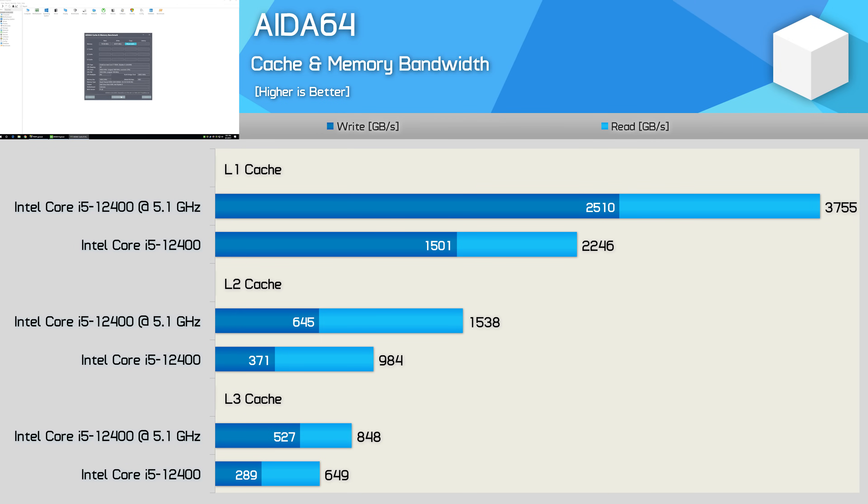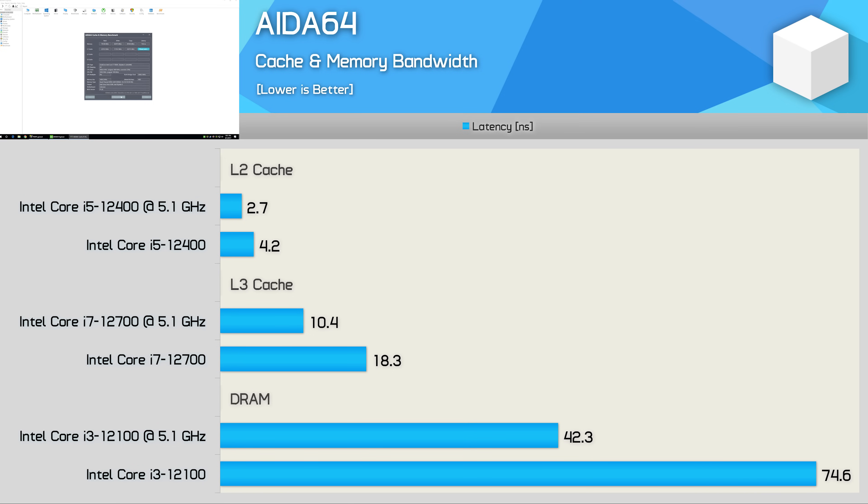Starting with a quick look at cache and memory bandwidth using AIDA64, we find that this overclock isn't just about boosting the CPU's operating frequency as you would with a simple clock multiplier overclock. Looking at the Core i5-12400, we find a massive 67% increase in L1 cache performance, up to a 74% increase in L2 cache performance, and up to a whopping 82% improvement for L3 cache performance. We also find significant improvements in cache and memory latency — L2 cache performance boosted by 56%, L3 cache by 76%, and DRAM latency now 76% faster.